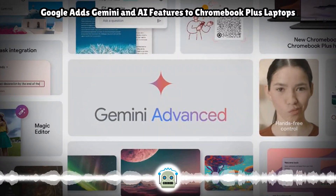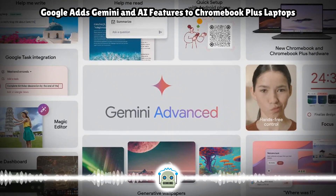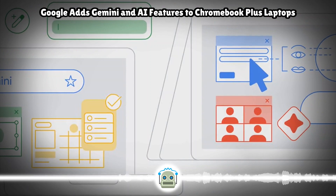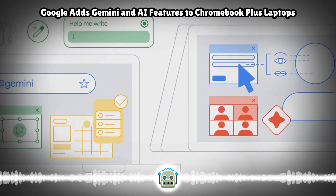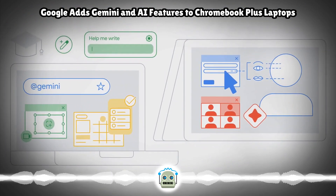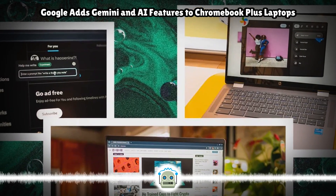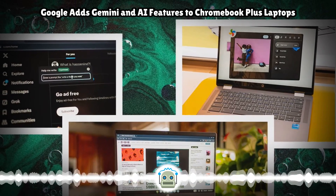Google announced Tuesday it's adding Gemini and AI features from its other devices to Chromebook Plus laptops, including a few from Asus and HP already on the market and brand new ones from Acer. These and future Chromebook Plus laptops will support new features like Google's Help Me Write tool, the ability to make custom wallpaper with generative AI, and Magic Editor on Google Photos — which has also started to appear on older Android devices.